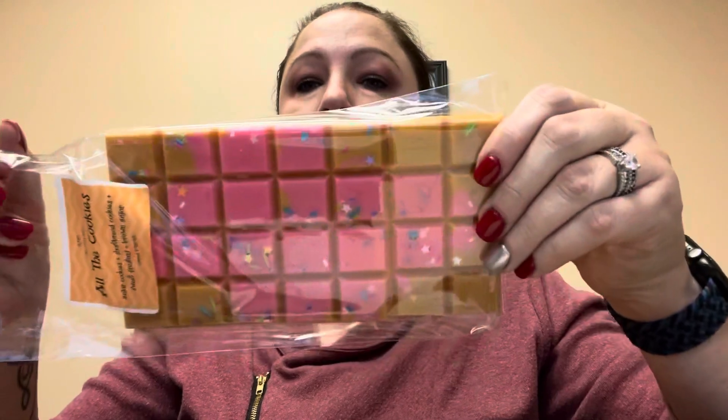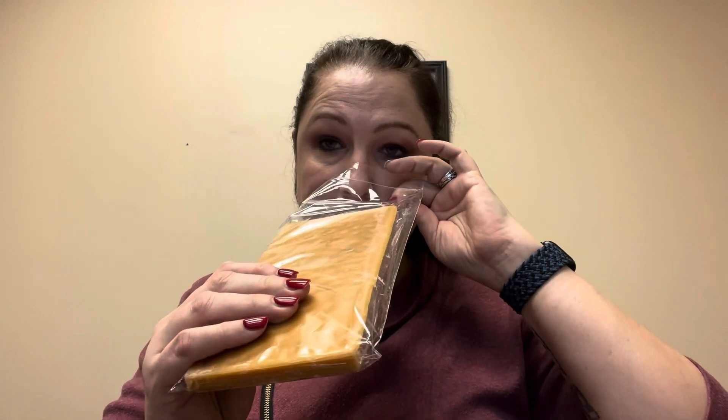Next one, All the Cookies. She had this one in her last pre-order and I couldn't help it — it is so good, guys. Sugar cookies, shortbread cookies, sweet frosting, and brown sugar. It's a fairly fresh pour, a little on the light side, but I can smell the brown sugar and the shortbread cookies. All the Cookies is just fantastic. I love it — it's one of my faves.